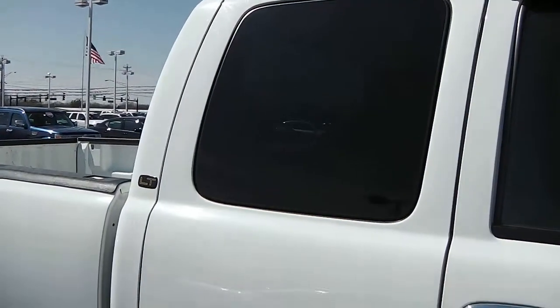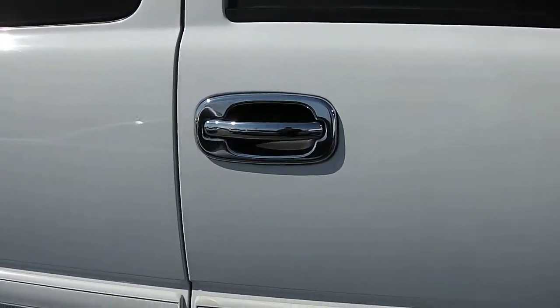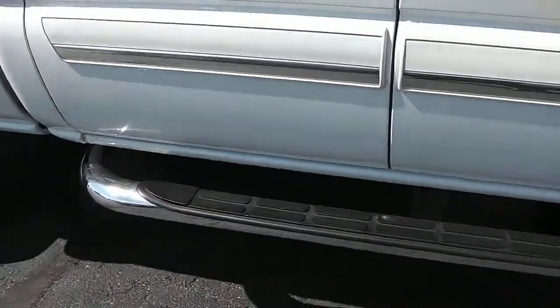Just have your extended tow mirrors. Black rain guards there. Tinted glass in the back. This is a quad cab. Chrome door handles. Chrome fixed running boards.